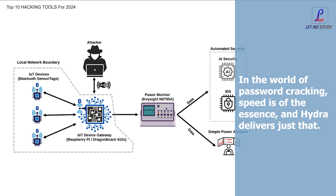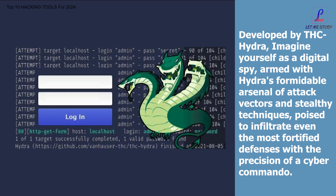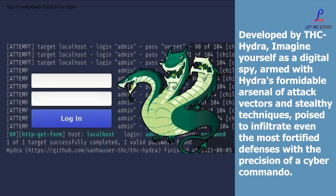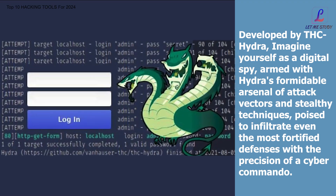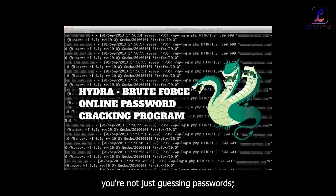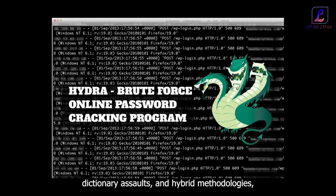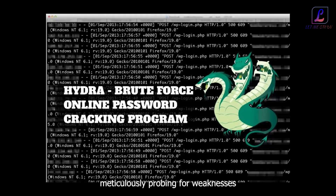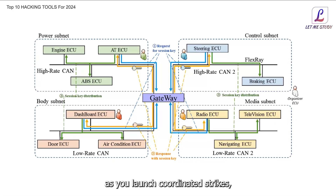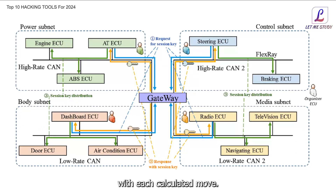In the world of password cracking, speed is of the essence, and Hydra delivers just that. Developed by THC Hydra, imagine yourself as a digital spy, armed with Hydra's formidable arsenal of attack vectors and stealthy techniques, poised to infiltrate even the most fortified defenses. With Hydra in your arsenal, you're not just guessing passwords — you're orchestrating a symphony of brute force attacks, dictionary assaults, and hybrid methodologies, meticulously probing for weaknesses. Picture the adrenaline rush as you launch coordinated strikes, systematically dismantling encryption protocols and bypassing authentication mechanisms with each calculated move.